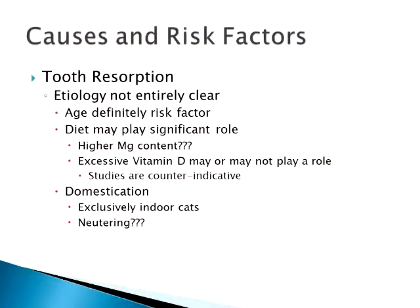One study said neutering and spaying played a role in tooth resorption. They really couldn't come up with a good reason why, but it was thrown out there — possibly different hormones. They weren't able to conclusively say that neutering does this. So again, tooth resorption is really a multifactorial issue as far as cats are concerned — everything plays its part.